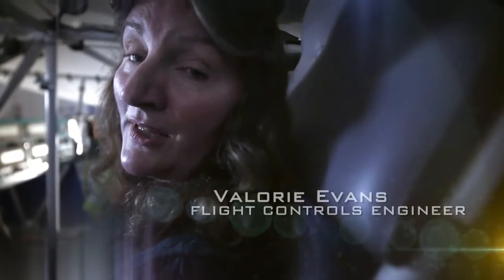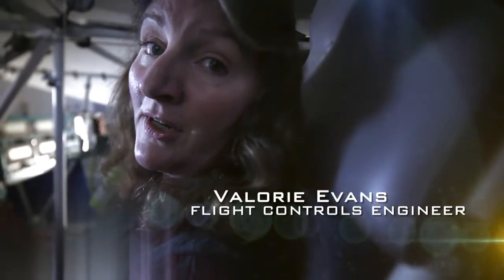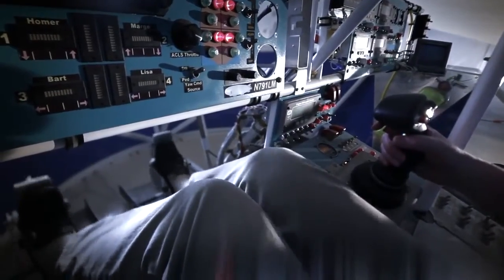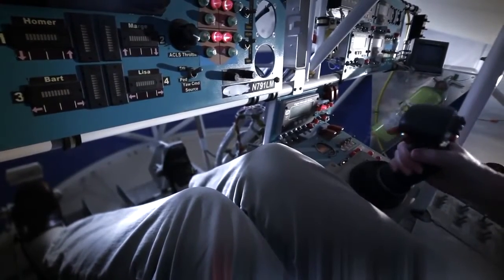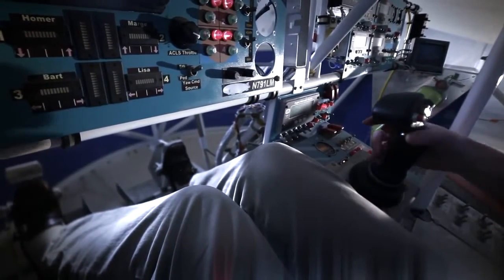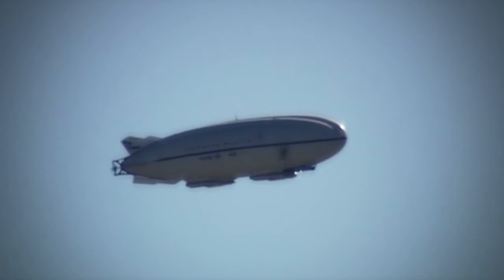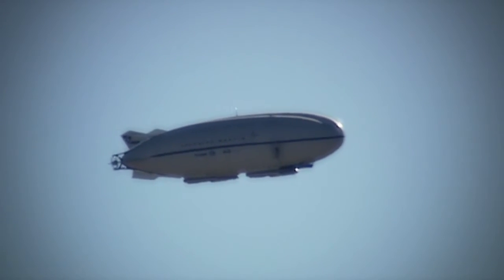This vehicle is unique — it's the only fly-by-wire hybrid airship in the world. We have traditional rotor pedals and a control stick with pitch, roll, and alternatively we can input yaw from the control stick.